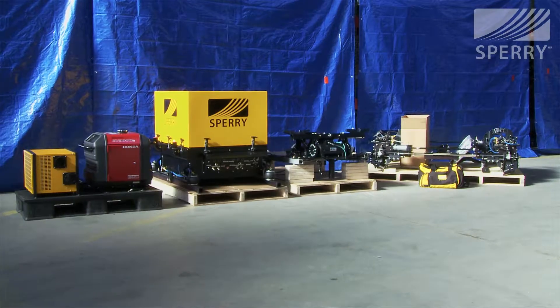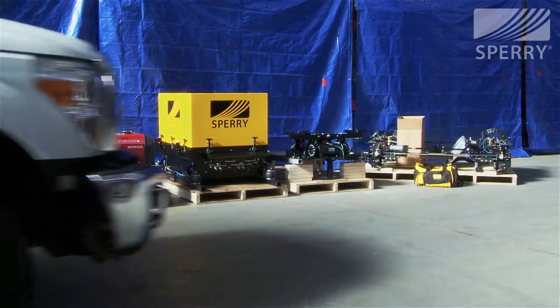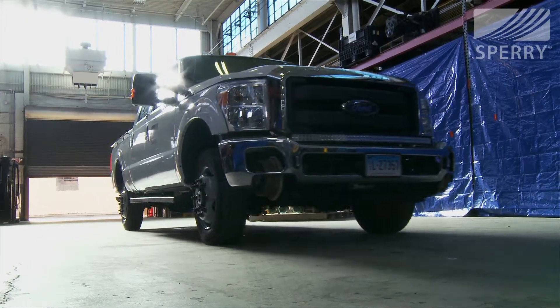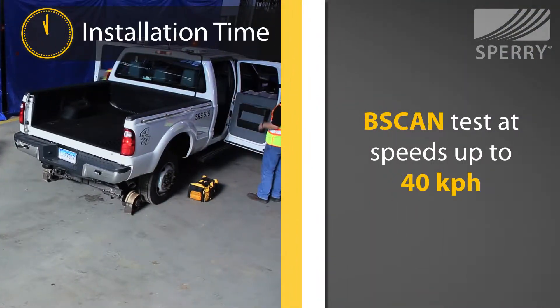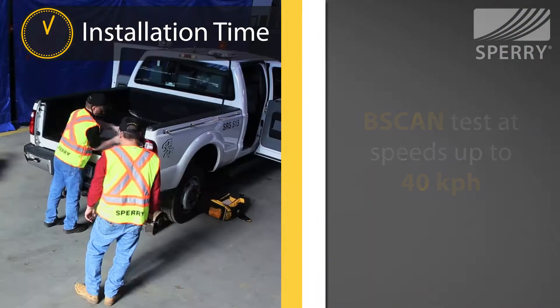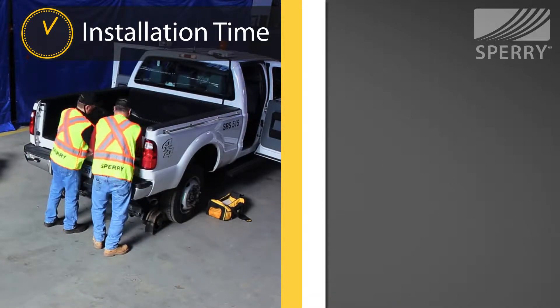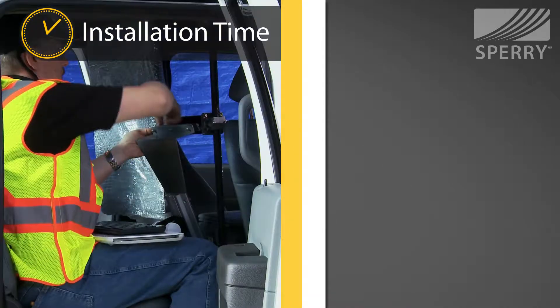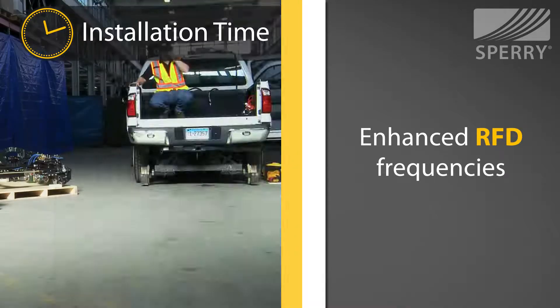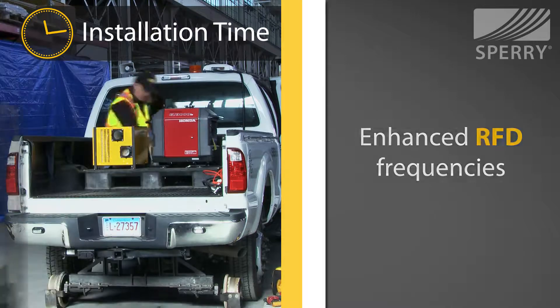It can be utilized on Sperry's deployment vehicle or on the railroad's own assets. It can record a B-scan test at speeds of up to 40 km per hour. Plus, in existing track vehicles, the Sperry ATS can support enhanced RFD frequencies while taking advantage of standard track measurement procedures.